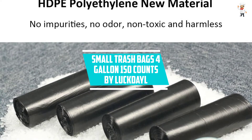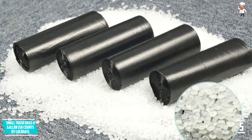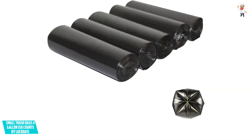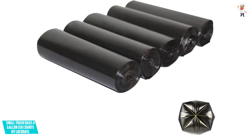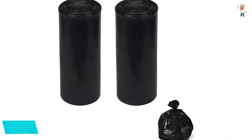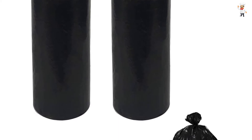At number five: Small Trash Bags 4-Gallon 150 Count by Luckdale. Looking for the best trash can liners for general household needs, traveling, or small garbage cans? The Luckdale small trash bags are 4-gallon bags measuring 18 inches L by 20 inches W, coming in a pack of 150 counts in five rolls. Featuring a bottom 8-fold design, they offer big capacity and are suitable for home, office, bathroom, bedroom, and pet litter use.